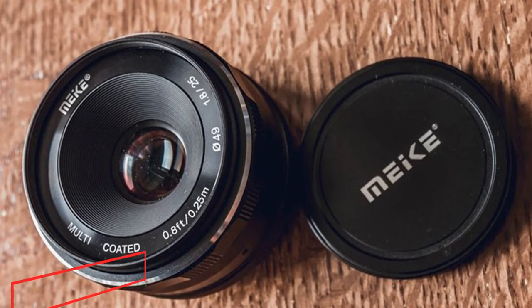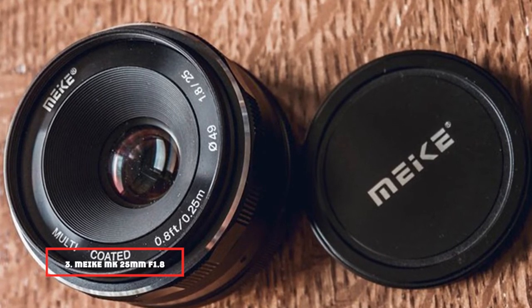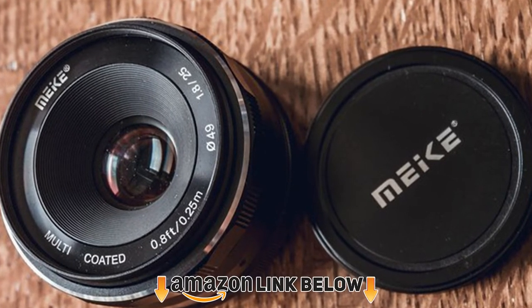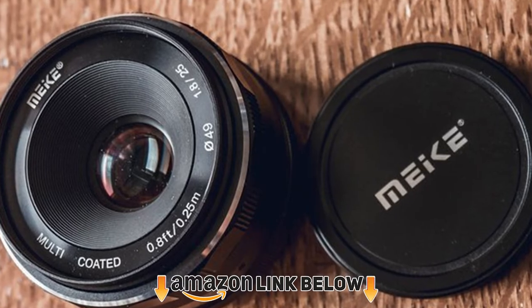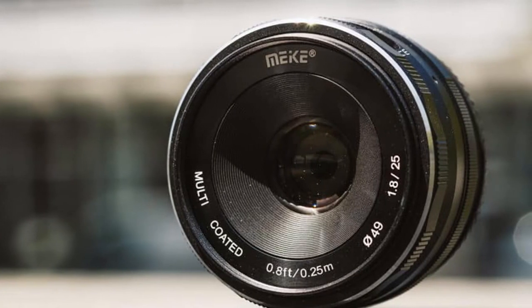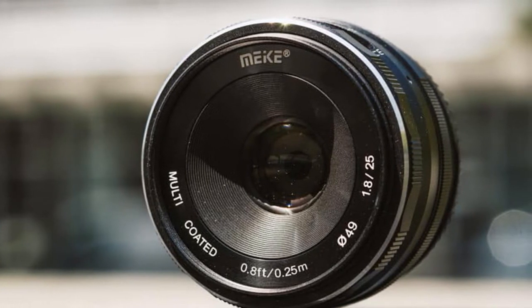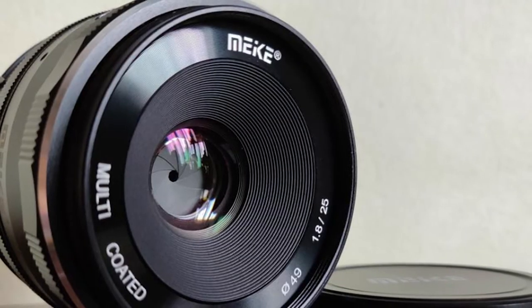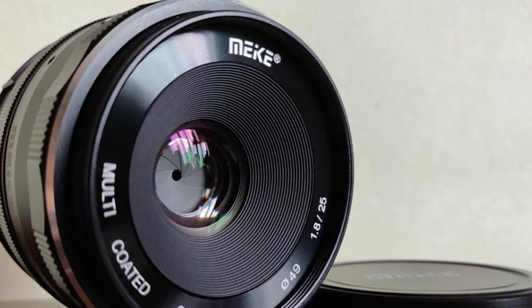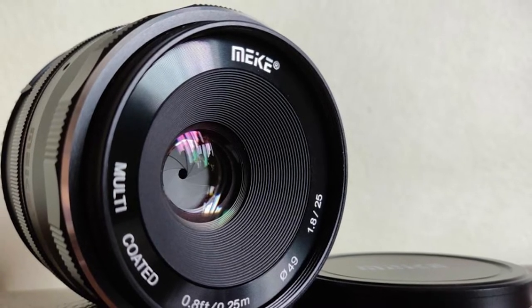The number 3 position is held by the Meike 12mm f/2.8. This lens was manufactured with Sony APS-C cameras in mind. It is a prime and shoots at a very wide angle. Coupled with an impressive aperture range, it creates beautiful images. It can be employed mainly in portraiture and landscape photography, but some interesting results can also be obtained in product photography. On casual shots like family gatherings, it can create quite a warm atmosphere.